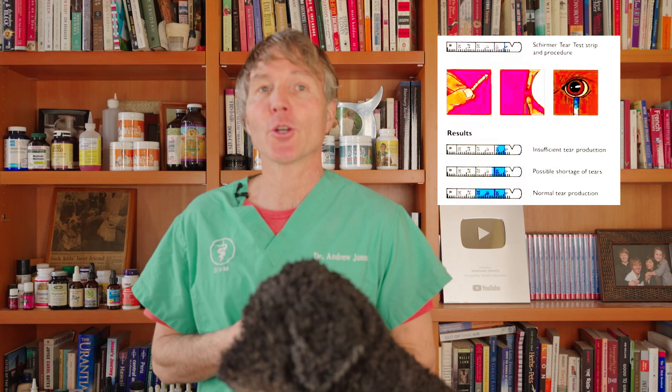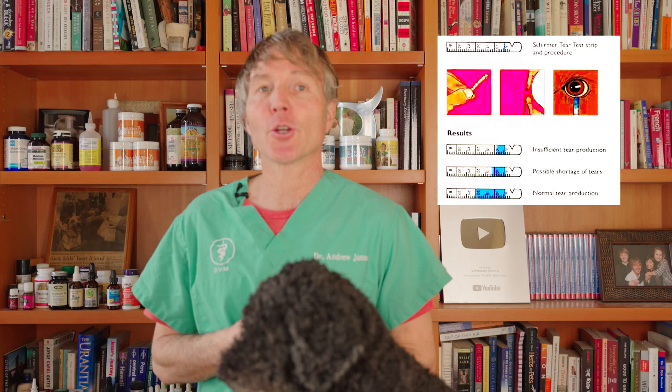If your dog experiences these symptoms, you'll go see your veterinarian and they'll do a simple test called the STT — the Schirmer Tear Test. They put a little strip of white paper in the corner of the eye to measure tear production over the period of a minute, so it's pretty quick and simple to get the diagnosis.